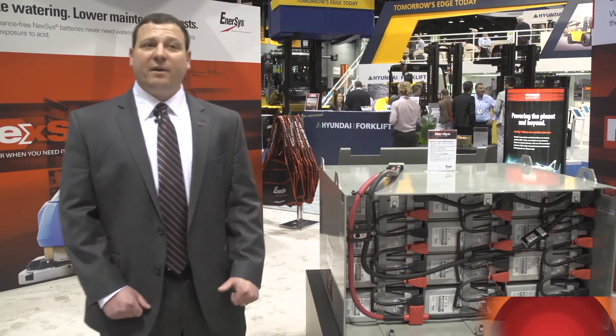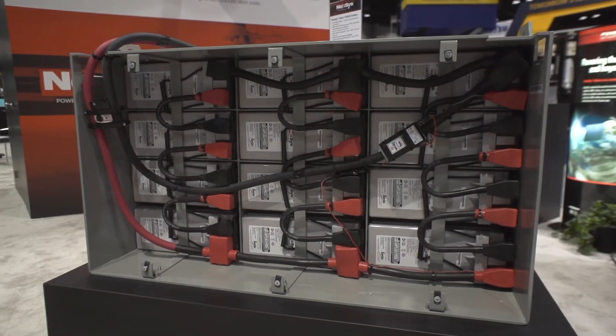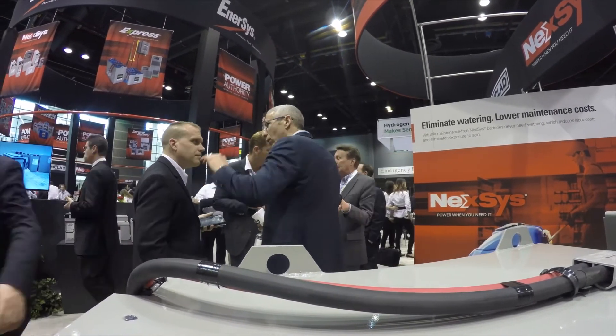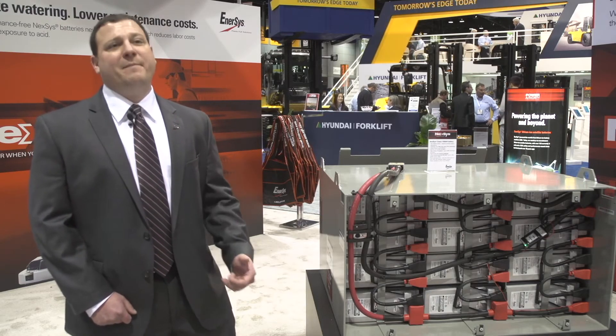We have done several Nexus batteries over the last six years. This is the first show where we actually have a class 1 forklift battery. The exposure has been great — customers are asking questions and this area of our booth has been packed all day. We're really excited for customers to come up and talk about this technology, which has the advantages of fast charge and maintenance-free operation.